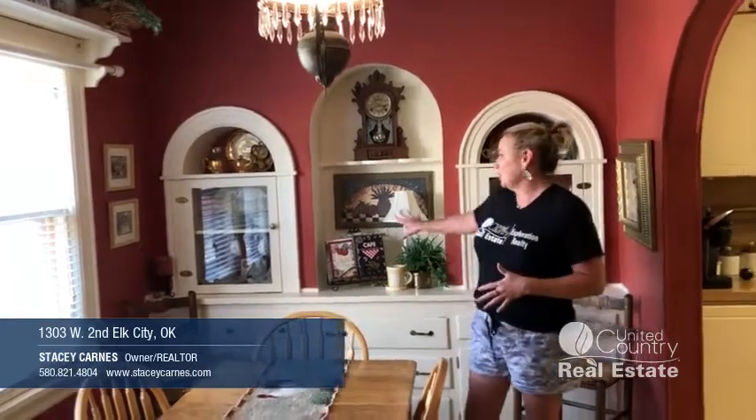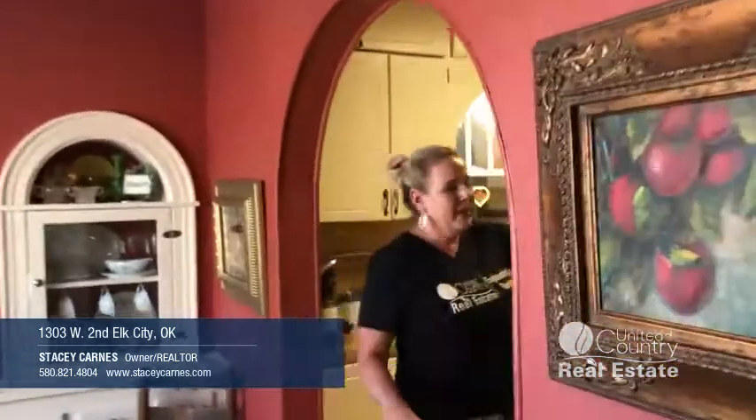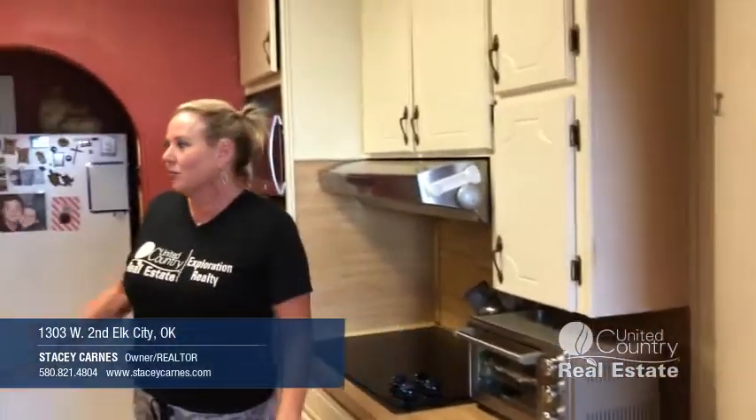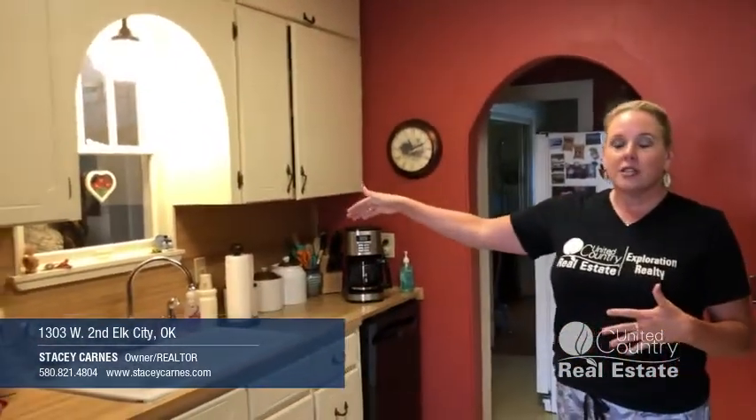Here we are in the eat-in kitchen. Tons of character in this room. You've got the built-in buffet, and leading into the kitchen you have this great archway. We have original doors with the original hardware with the glass knobs, a little bar area. This also opens up to the large laundry room, and there is a storm shelter in this laundry room, so you do have access to it inside the house.